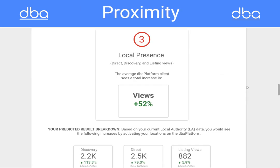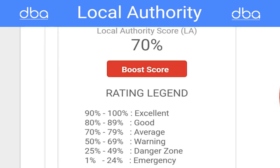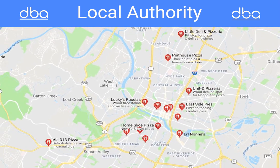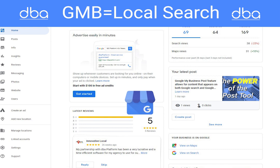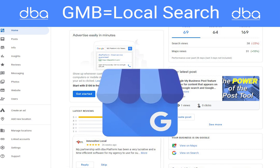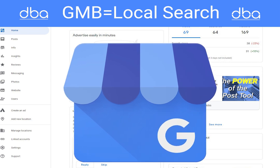Local Authority gauges proximity, relevance, and prominence to measure success — all of which are key metrics in Google's algorithm for local search. And let's face the facts: 90% of your local authority is based on the relatively new but inescapably powerful Google My Business platform.